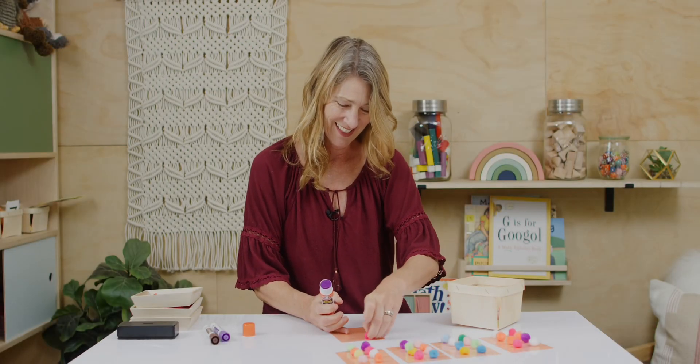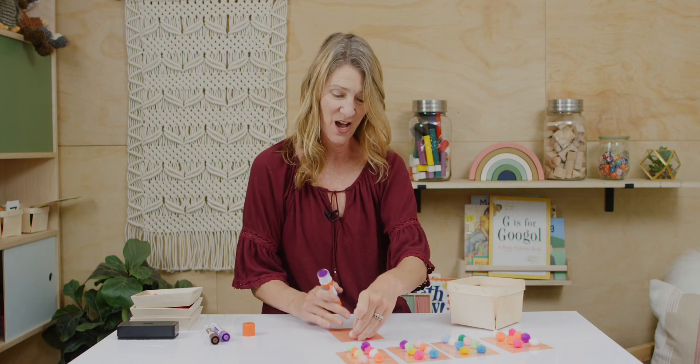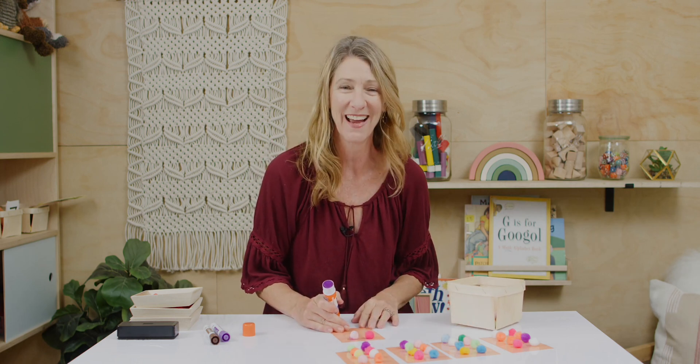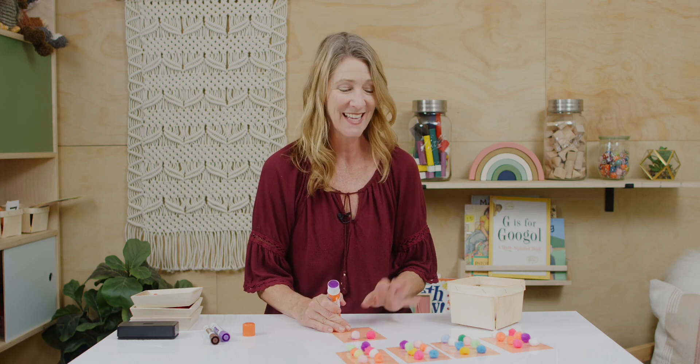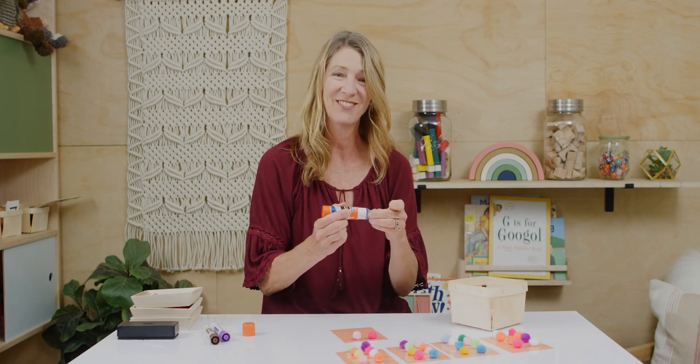Oh hey there! I am just making something fun to help us get our math facts memorized. So grab your things and then I'll show you what I'm doing here and we'll dive right in.